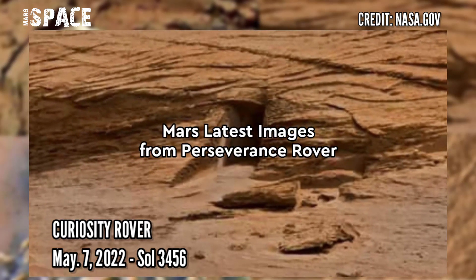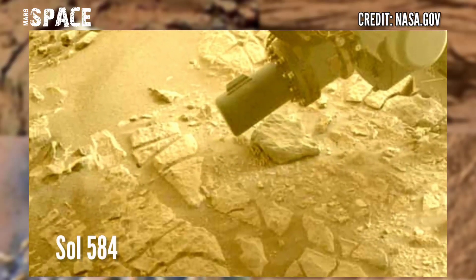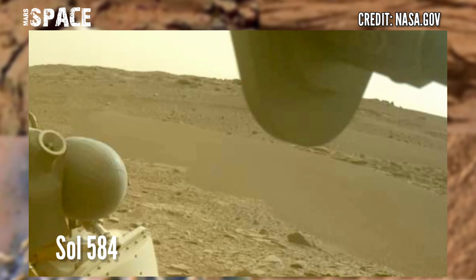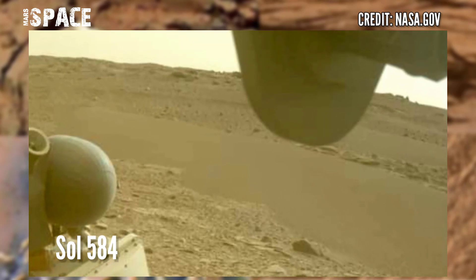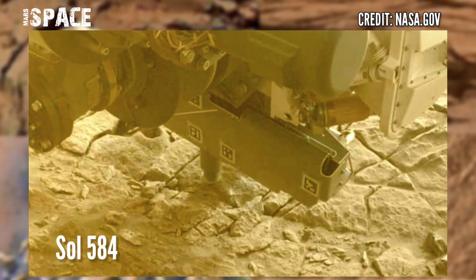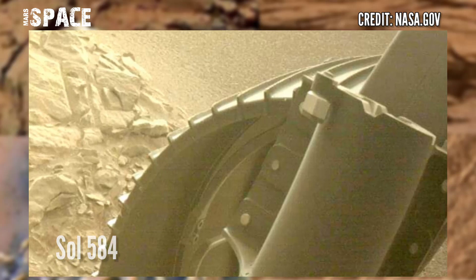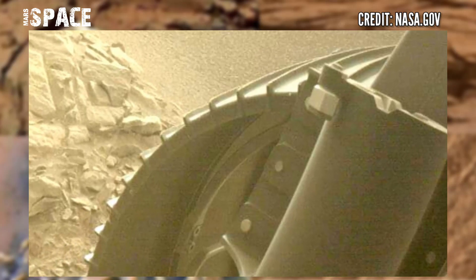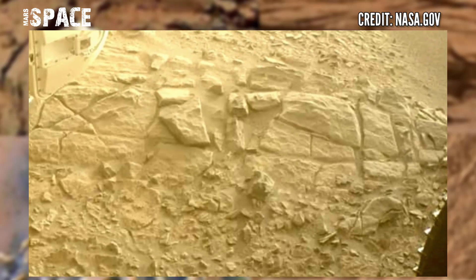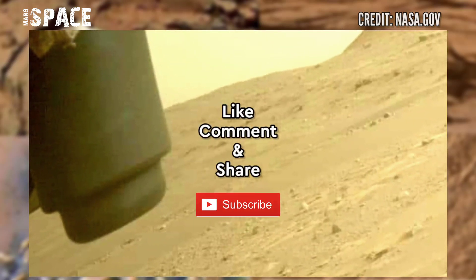Now you can see new images of Mars from NASA's Mars Perseverance rover, using the left navigation camera to capture on Sol 584 of its mission, showing landscapes of the Mars surface. If you like this video, hit thumbs up and don't forget to share with your friends. Thanks for watching.